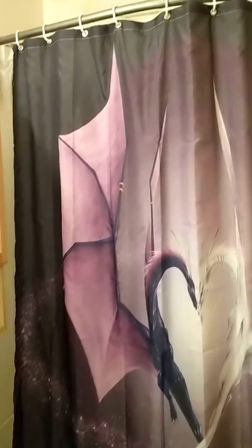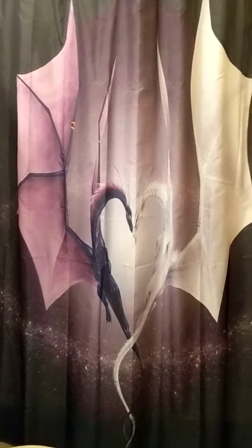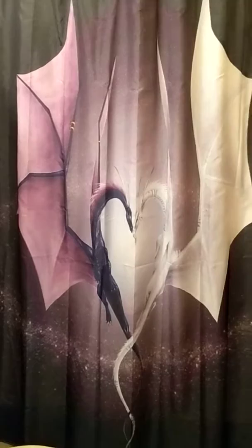It didn't come with a liner, but that was easy enough to get. I don't know if most shower curtains you order come with liners anyhow, but it's been holding up really well.